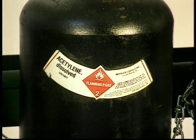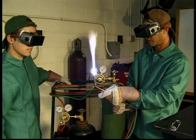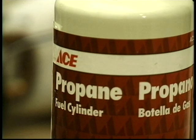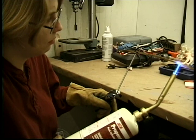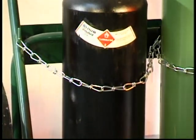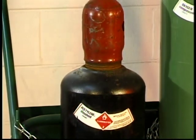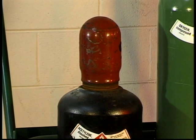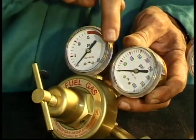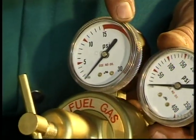Acetylene is a type of gas which, when combined with oxygen, produces a hot flame of approximately 5,600 degrees Fahrenheit. Natural gas, butane, and propane are other types of fuel gases. They are generally used for soldering and brazing. Acetylene is stored in seamless cylinders under relatively low pressure, approximately 225 pounds per square inch. Acetylene is dangerous and unstable above the working pressure of 15 pounds per square inch.